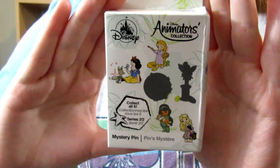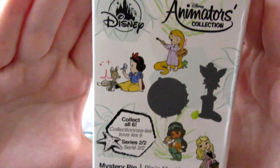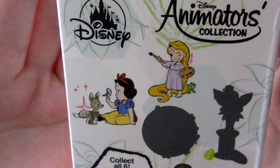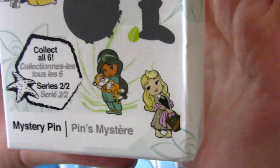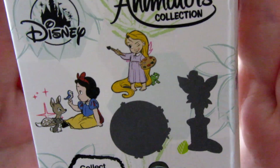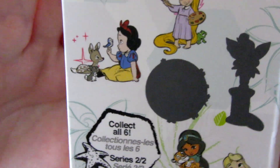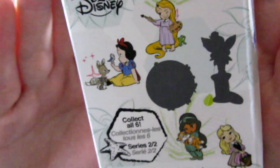The second boxes we have to open today are the Animators Collection boxes, and these represent the princesses in their cutesy form. We have Snow White and her woodland friends, Rapunzel and Pascal — and she is painting with a paintbrush. We have Jasmine and Raja, and he's like a little cub form. And then Aurora and her little basket when she's walking through the woods. Then there are two mystery pins — one looks like Tinkerbell on her spindle that she finds on the beach because she likes collecting things. And then we're not really sure what the one in the middle is — it's definitely a circle, maybe a logo, but that one is definitely a mystery.